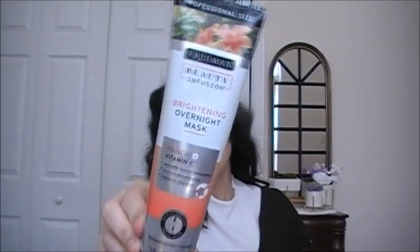I got some more Freeman products. The first is a professional size Freeman Beauty Infusion Brightening Overnight Mask with hibiscus and vitamin C — it instantly boosts luminosity, corrects discoloration, and improves skin tone. It's dermatologist tested. They had a few others but I just kind of picked up one of each thing.